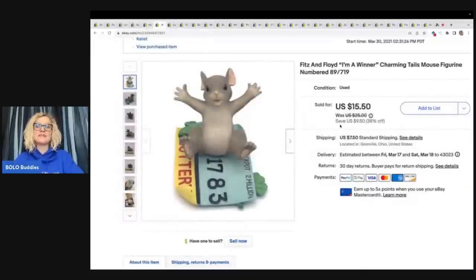This is a Fitz and Floyd Charming Tails mouse figurine. These Charming Tails mice can do really well — some of them are bread and butter, but some of them can go for big money. So if you see them, definitely look them up. Most are bread and butter. I got this at a thrift store for $3 and I sold it for a best offer of $15 plus shipping.